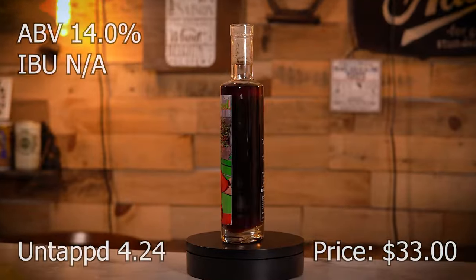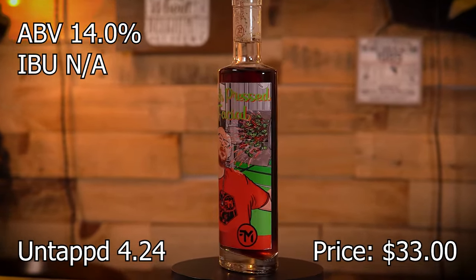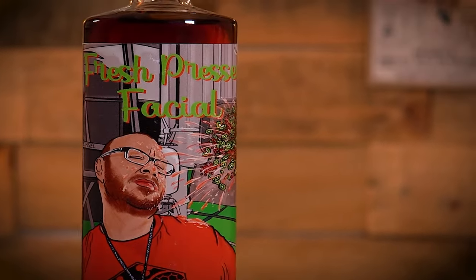We got Fresh Pressed Facial. It's a red currant kiwi with vanilla bean mead. 14%.